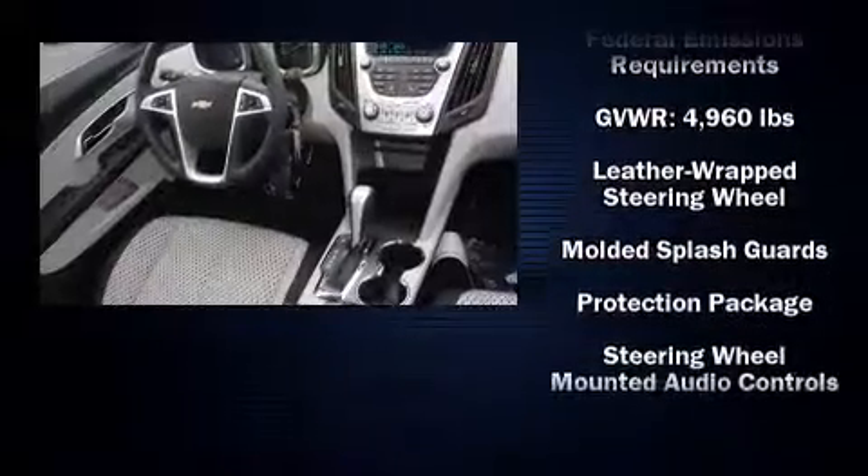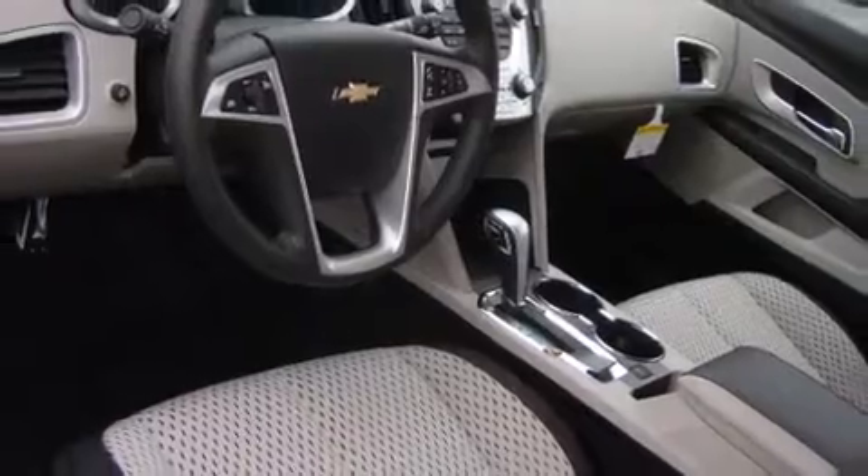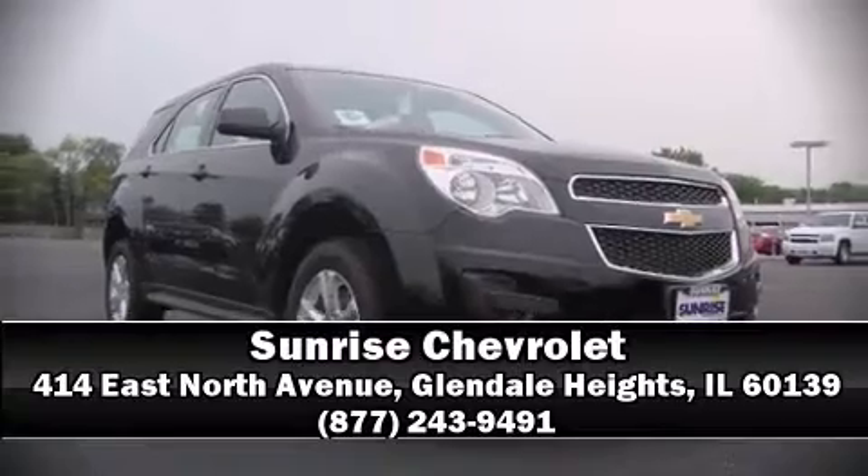Four-wheel disc brakes with ABS round out the safety package. Our experienced sales staff is eager to share its knowledge and enthusiasm with you — we are here to help you.